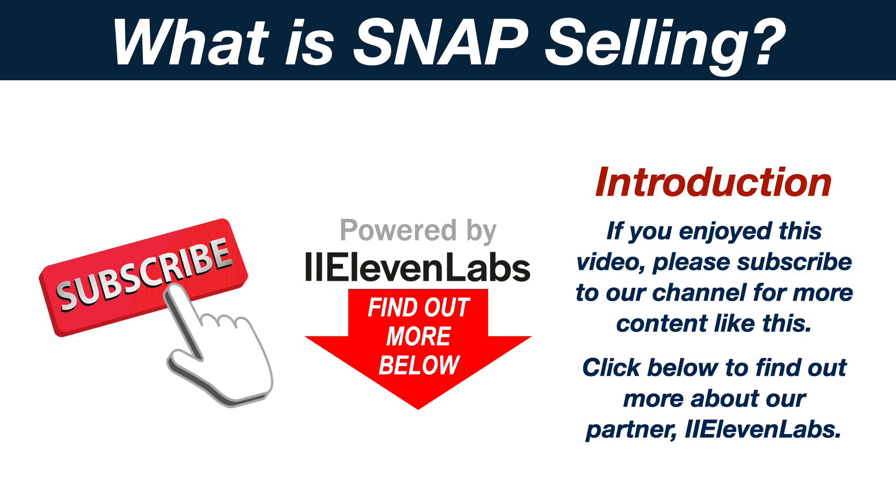If you enjoyed this video, please subscribe to our channel for more content like this. Click below to find out more about our partner, Eleven Labs.